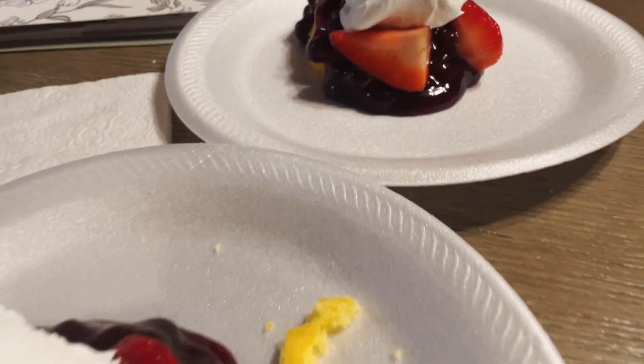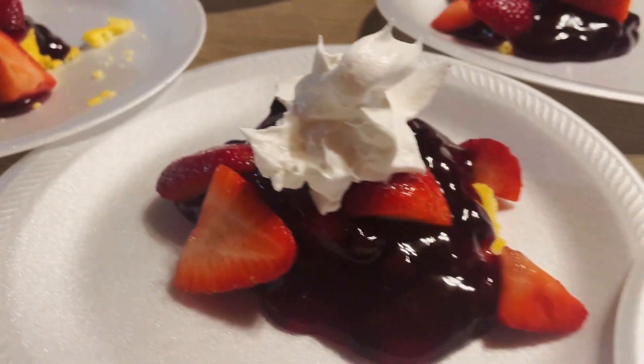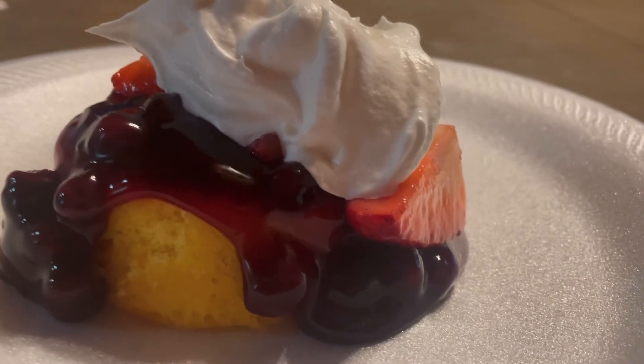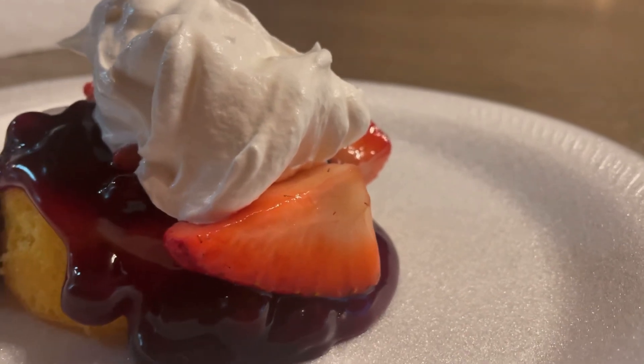Mika wanted to make dessert tonight, so she did some shortcakes, blueberry pie filling, chopped up some fresh strawberries, and added some whipped cream to the top. It kind of reminded me of 4th of July, and it was really good and simple, and everybody enjoyed it.